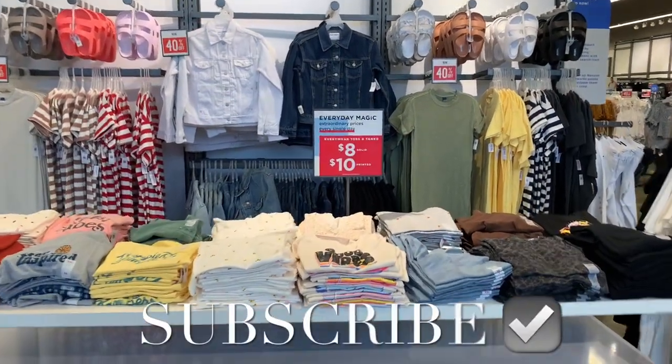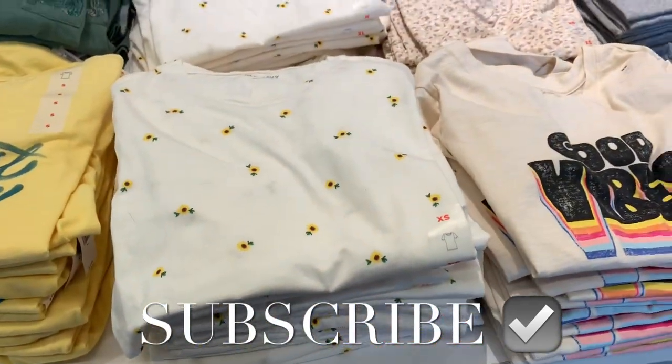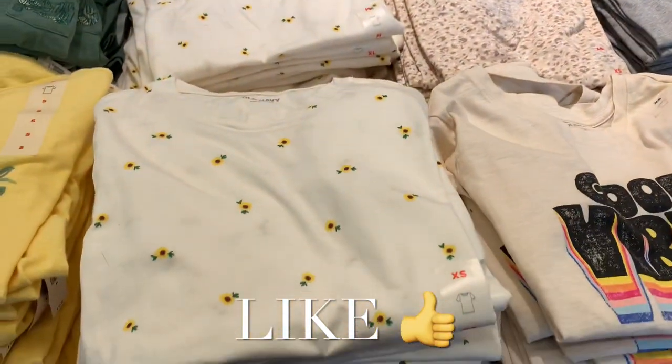Hey, welcome back to my channel. I'm finally back at Old Navy — I'm so excited, it's been way too long. They have all these tees here — they have an $8 solid and $10 printed.